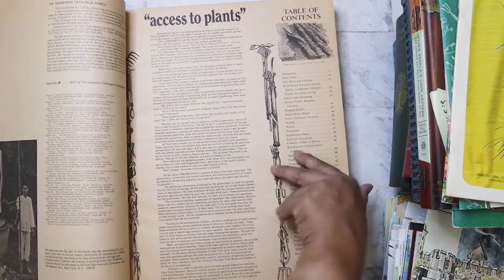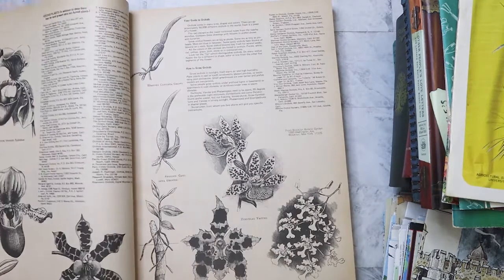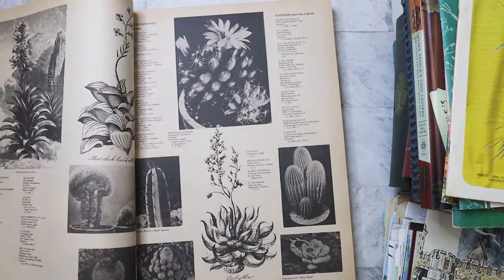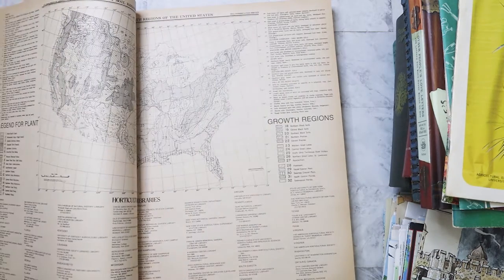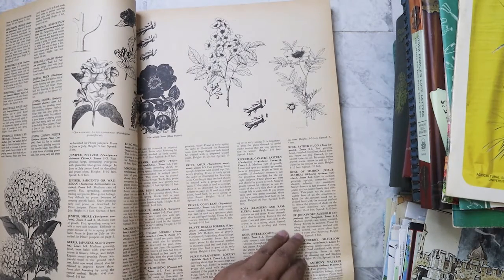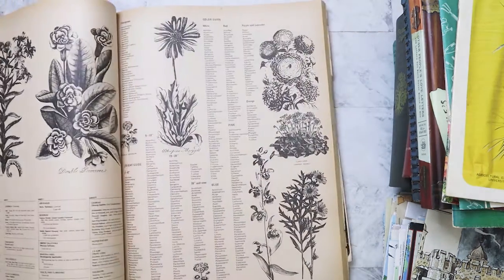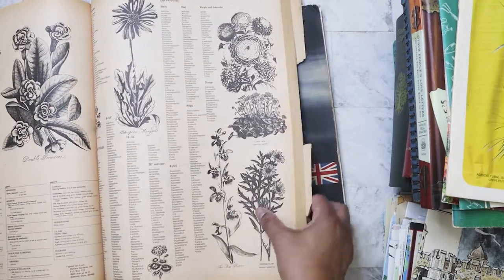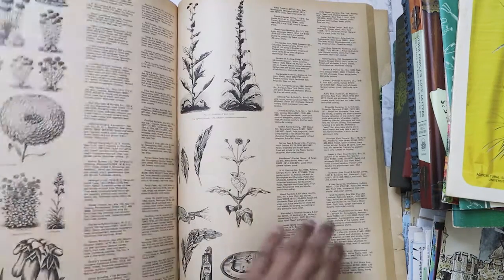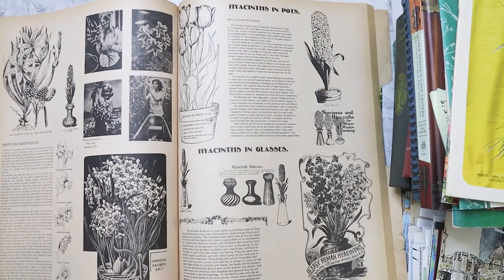It's from 1974. It has a lot of information and illustrations. I don't know how I'd be able to scan it because it's so big. They still have a lot of mail-order gardening catalogs today — my parents get a lot of those, and my mom will sometimes order something if she wants to try a different type of tomato or flowers. This was definitely an amazing find.